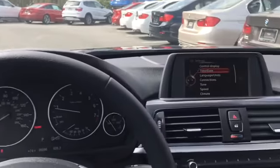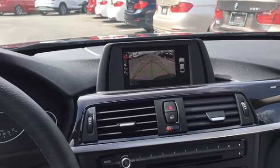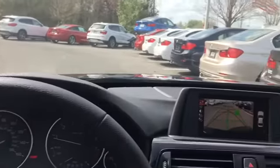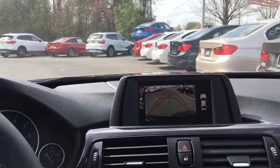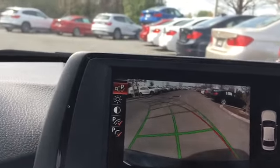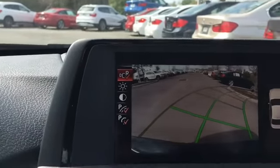Here we are inside the beautiful cabin of the BMW 320 from 2015. I want to take a quick moment to show you the backup camera. Now my iPhone does not do it justice. In addition to the mirrors automatically rotating and dimming down, this vehicle has the driving assistance package which gives you that rear view camera with all those trajectory lines. As I turn the steering wheel to the left, you will see the lines move to the left. As I turn the steering wheel to the right, you will see the lines move to the right.